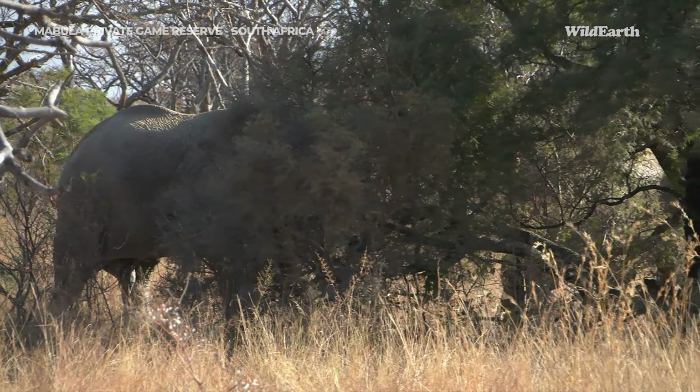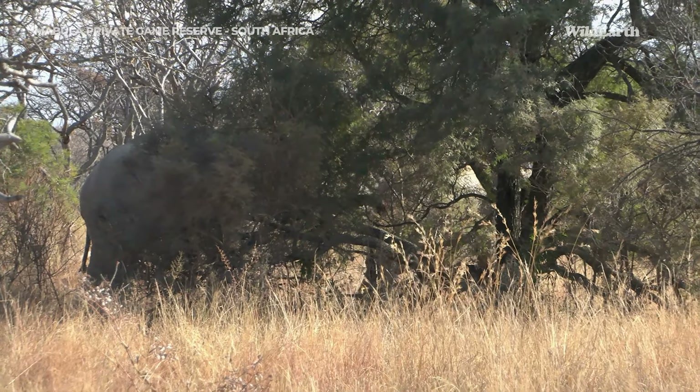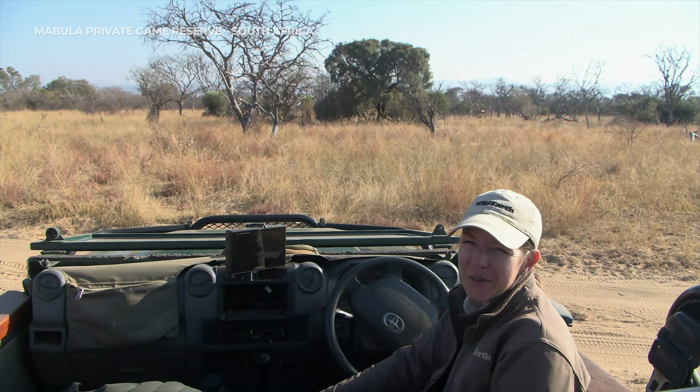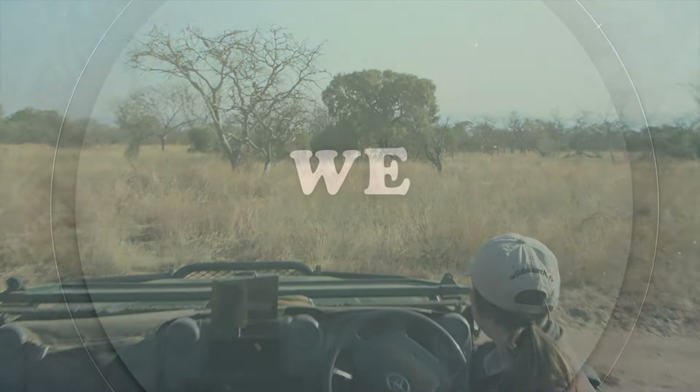It really has been a fantastic morning here at Mabula today. Plenty of time with these beautiful elephants — thank you so much for joining us, everyone. It's been awesome having you with us today and we'll see you again on the next one.